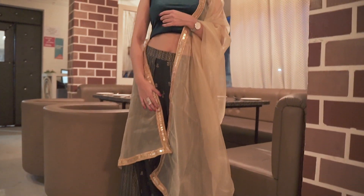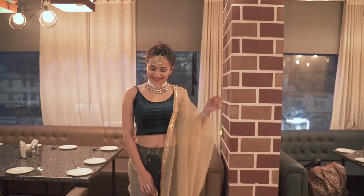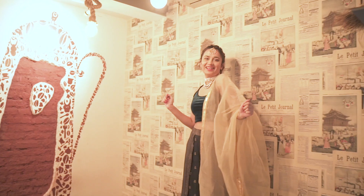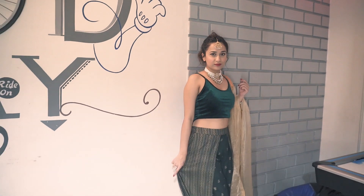When one talks or even thinks of an Indian wedding, words like extra and on point flash in our minds. To match the grandness and royalty of such an event, you need to find outfits that come at par with the occasion. So here I am with what to wear to an Indian wedding preview.